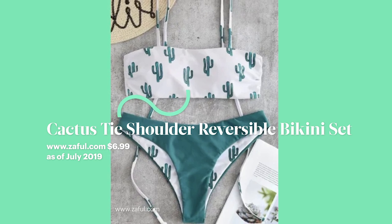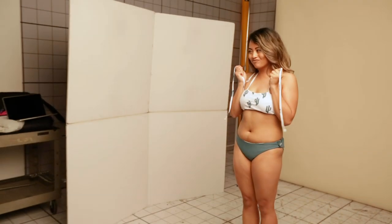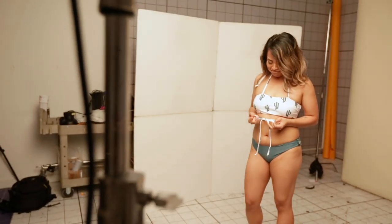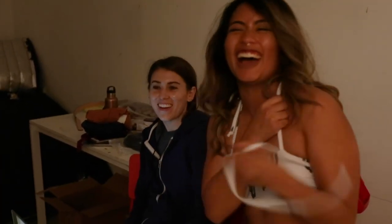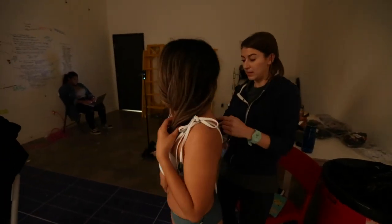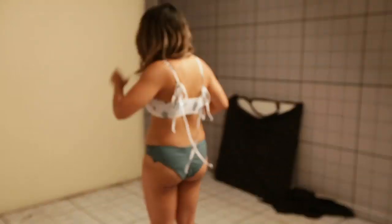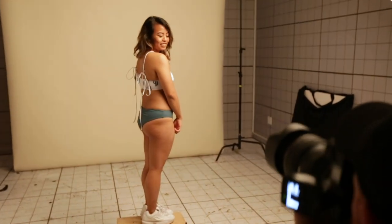The cactus one I really like — I like cacti. It's a reversible swimsuit so you can customize it however you like. I did get really confused about how to tie it at first — I was wearing it wrong! I actually wore it to Palm Springs and figured out a way to make it look cuter. I tied the two strings together as more of a halter and then tied the other two strings behind my back. I think it worked and I felt very supported.